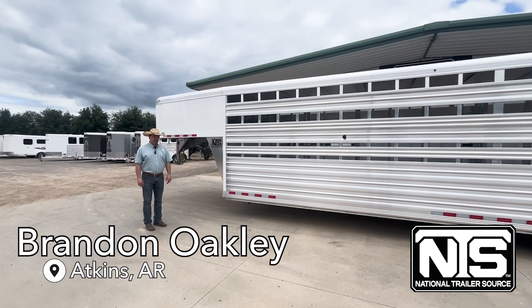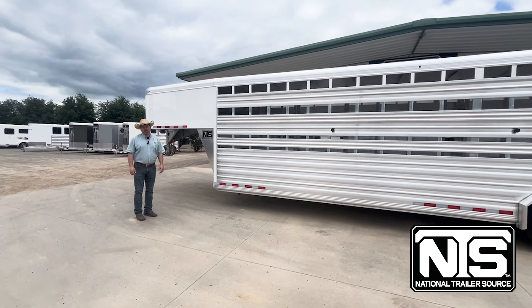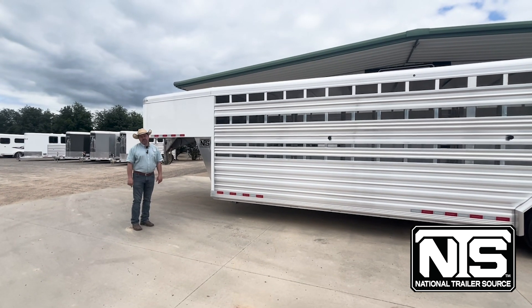Hey folks, Brandon Oakley here with National Trailer Source in Atkins, Arkansas, and today we're going to talk about this 2024 Cimarron stock trailer. It's eight wide, 32 feet long.